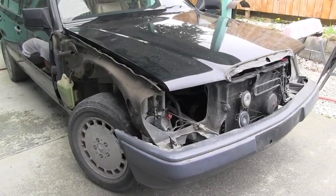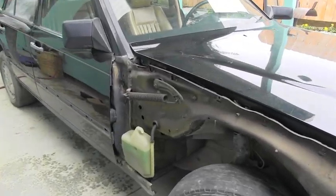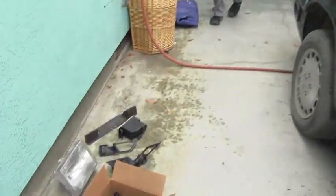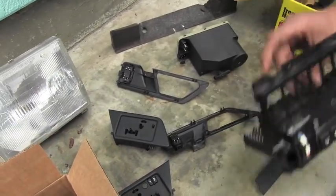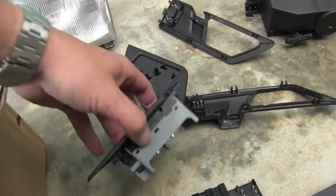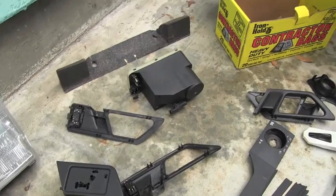So Mike has everything taken apart and everything is for sale on this car. Here are all those switches — I'm sure somebody will be calling immediately for those because these things break very often and they are very expensive. The switches are around $200.